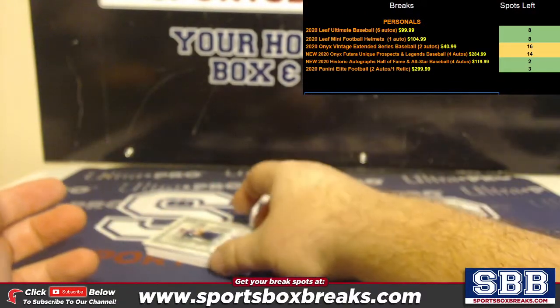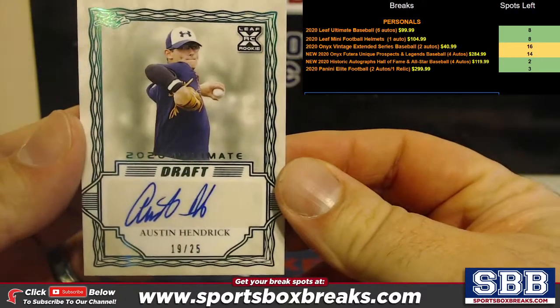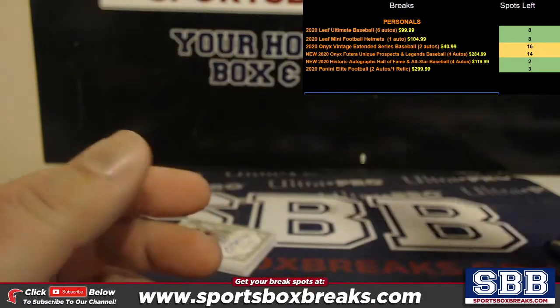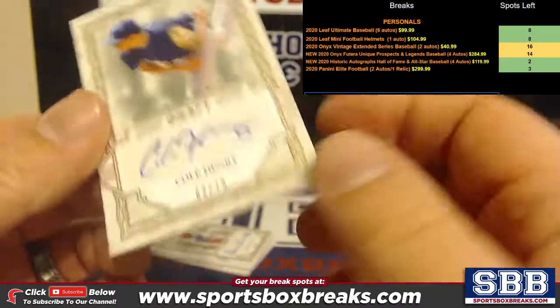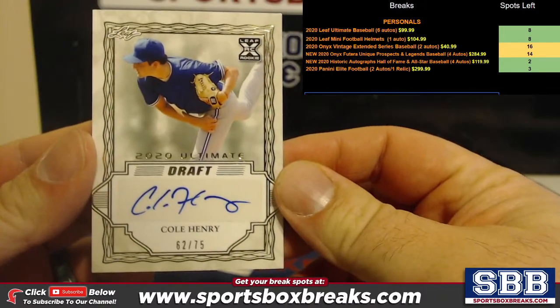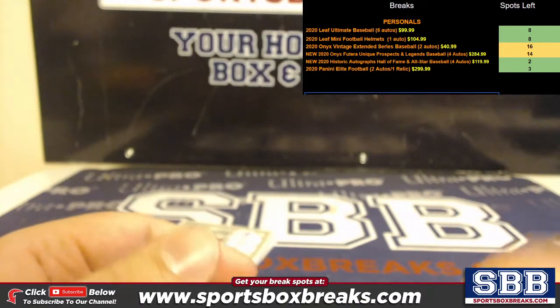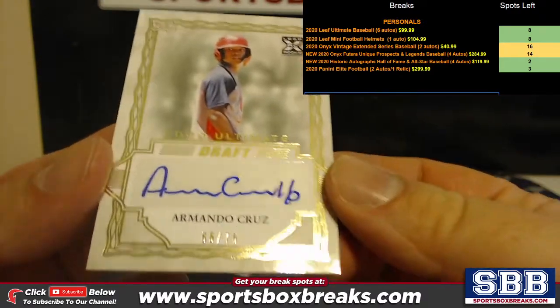Numbered auto to start — Cincinnati here, 19 out of 25, Austin Hendrick. 62 out of 75, Cole Henry. Armando Cruz to 75.